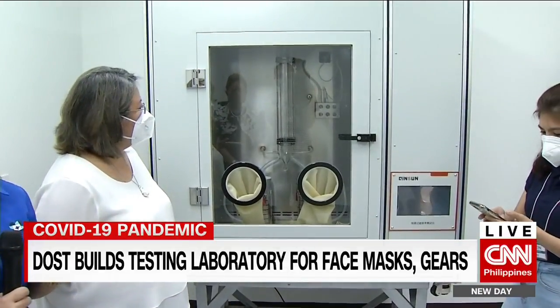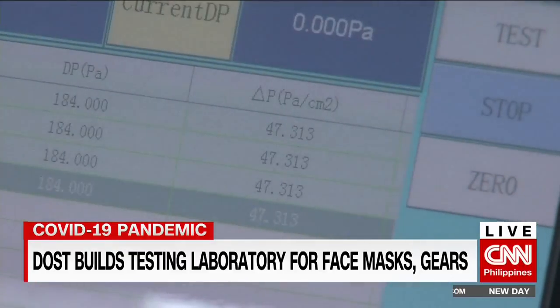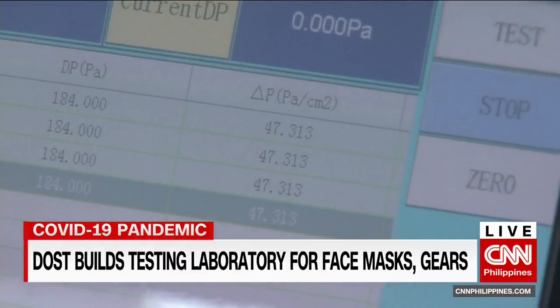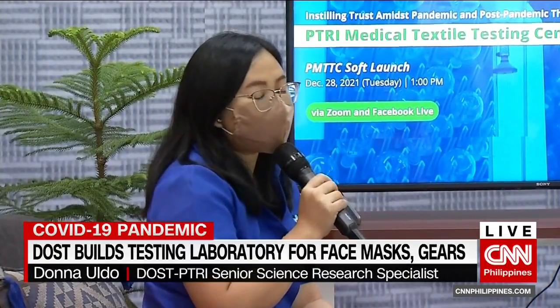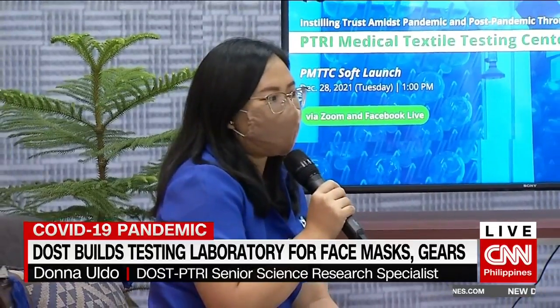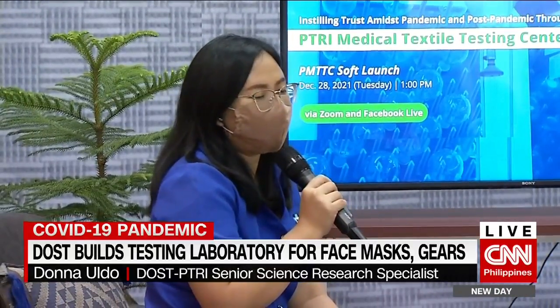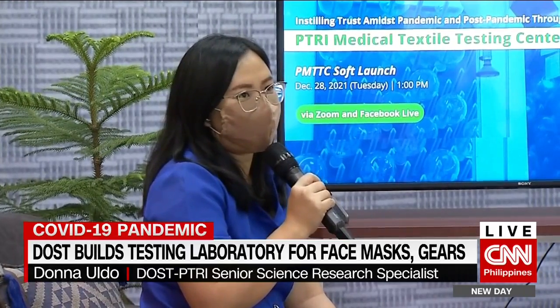With their own laboratory, the agency estimates costs will be cut by over half with a faster turnaround time. Usually it takes four to six weeks, but they can reduce it to two to three weeks. Aside from that, fees for the testing of face masks will also be reduced by 50%.